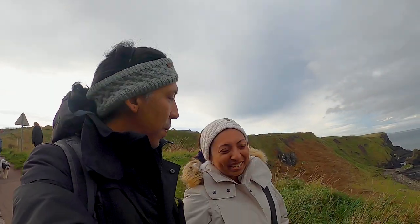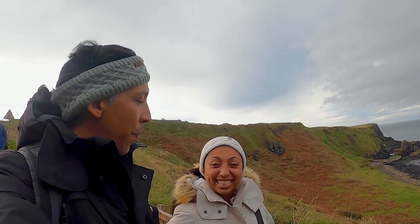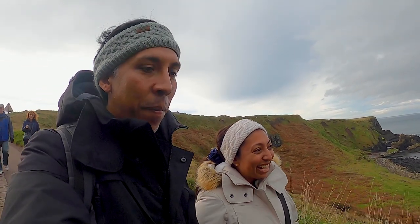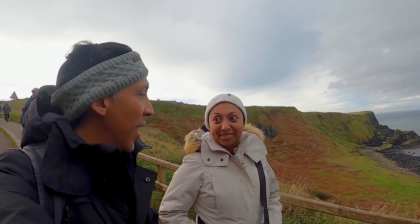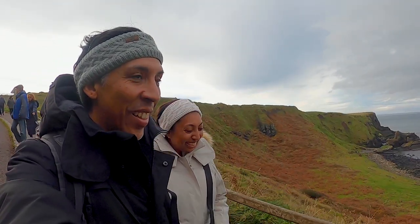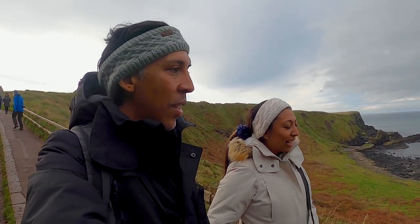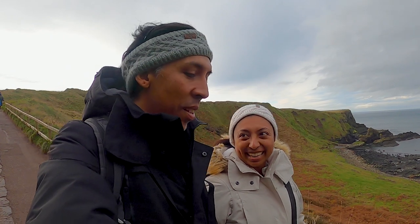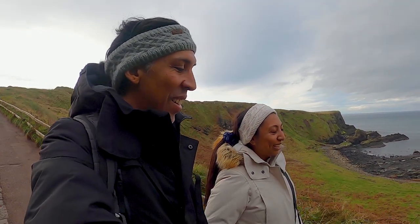We have made it to the next trail and this one is supposed to take us to the Giant's Causeway, and it does come with some cliffy views. It's pretty nice. You do have four trails to choose from, and we decided today is a middle-of-the-road type day, so we're going with the moderate hike, otherwise known as the blue trail.